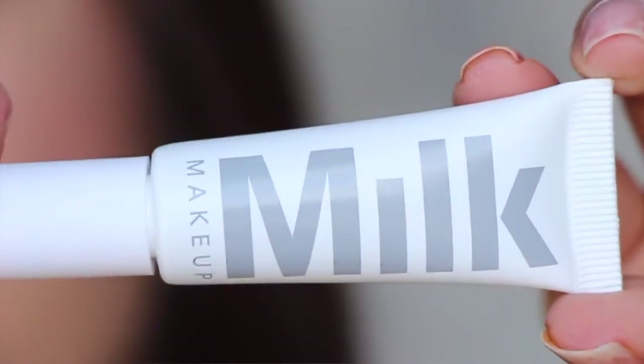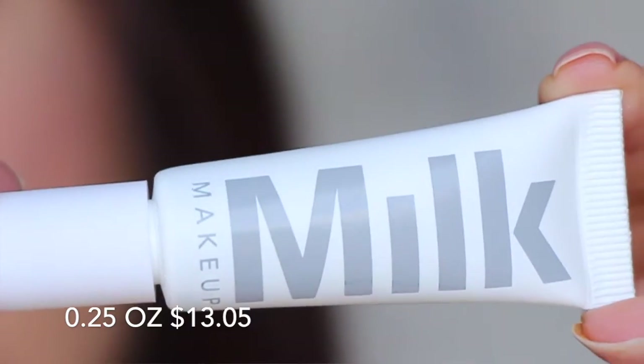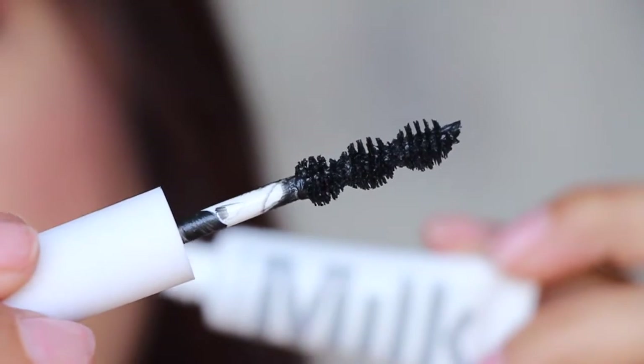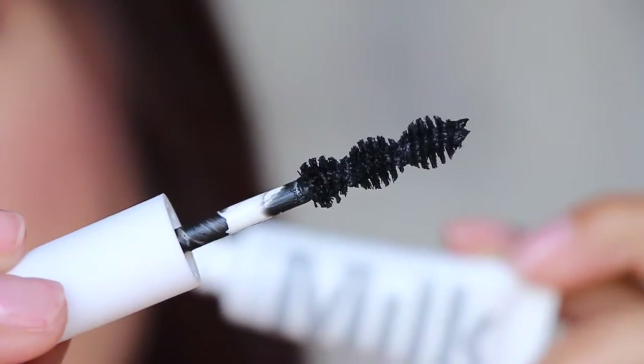Next is from Milk Makeup — this is a mascara. I think it's so genius to put mascara in a squeezy tube like this, because oftentimes you're trying to get the product from inside your mascara tube. With this, all you have to do is squeeze the tube and rub the brush around, and the mascara gets right back on your wand. It's awesome. I have not used this particular one before, but I've heard amazing things about Milk Makeup in general, so I'm excited to try it.